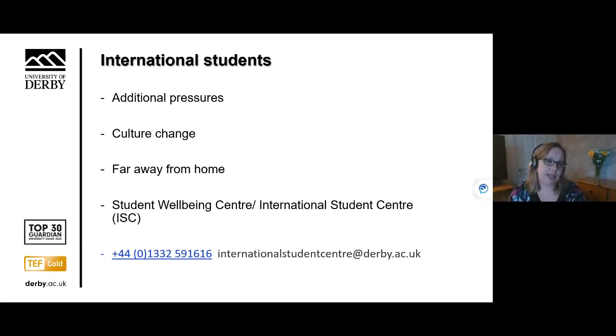We strongly encourage our international students to also reach out for support if they feel they're struggling. We are aware that international students might face additional pressures such as culture change, being far away from home, and feeling homesick. There is a Student Wellbeing Centre you can speak to about your difficulties, and there is also an International Student Centre that can provide information and answer any questions you might have, with a contact number and email address available.